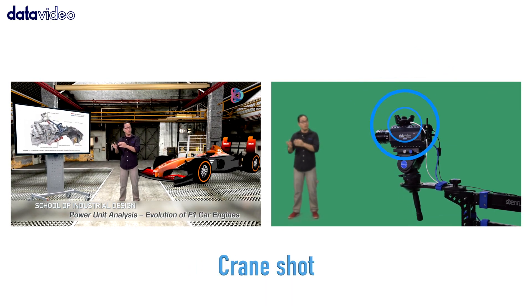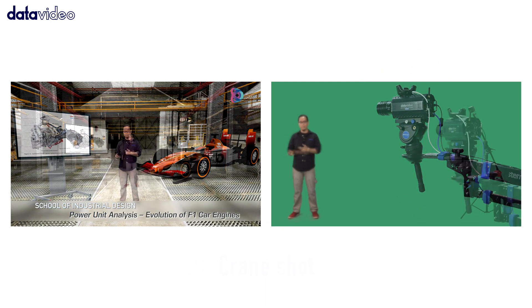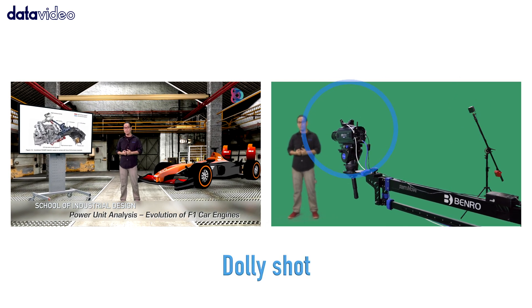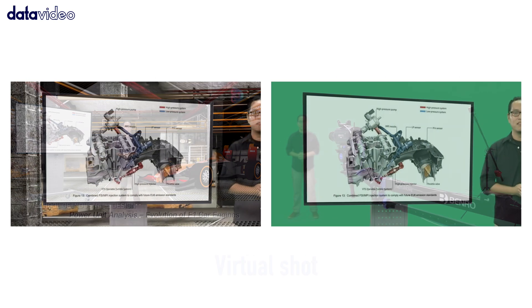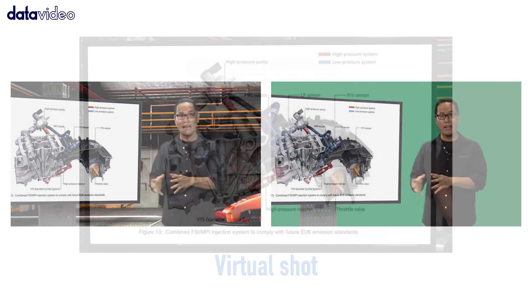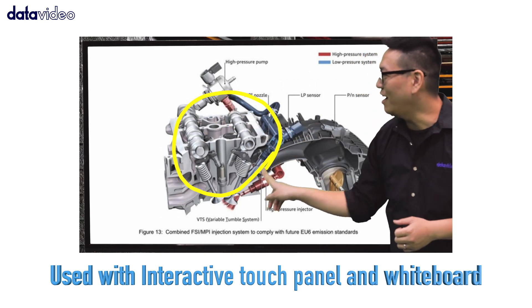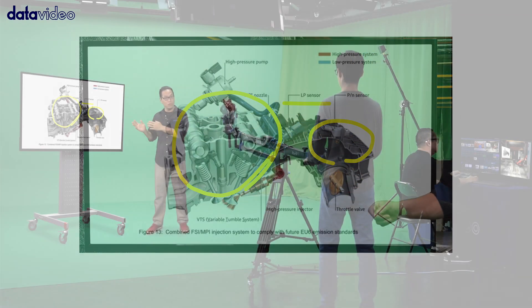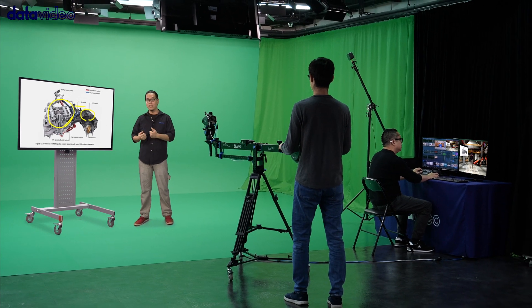The system itself automatically calculates the camera's relative position to save you a lot of difficult calibration work and create an immersive visual effect. Virtual video production integrates physical objects into virtual sets so that teachers do not have to change their teaching style, and it will just be like the traditional classroom setting, allowing students to concentrate and greatly improving the effectiveness of learning.